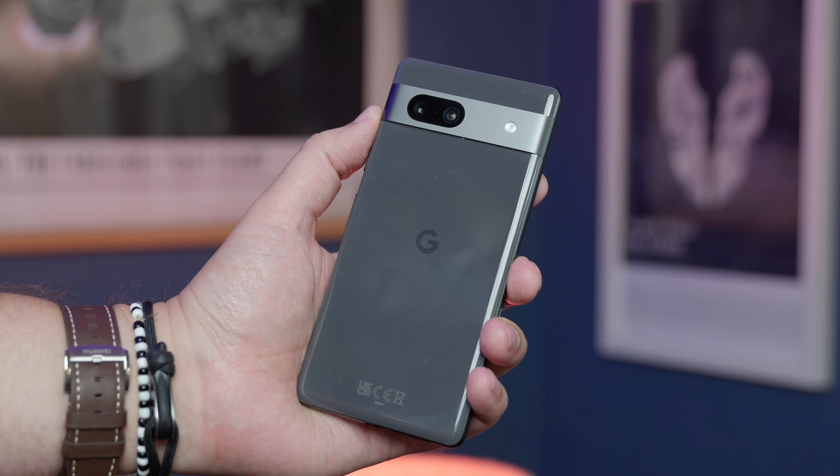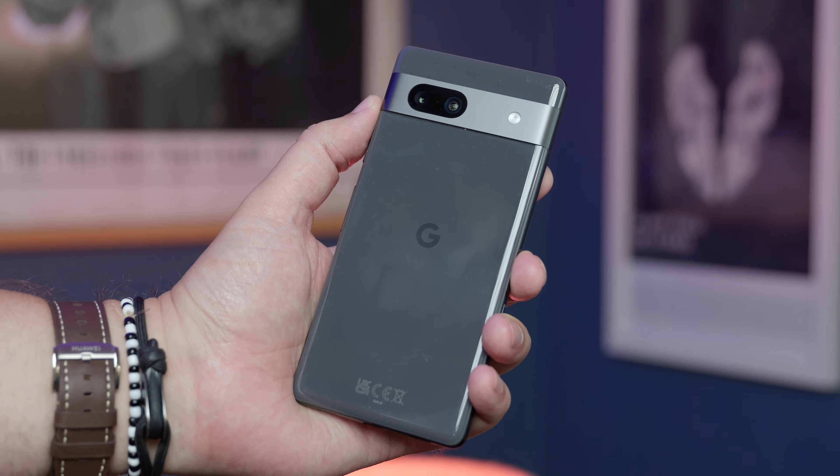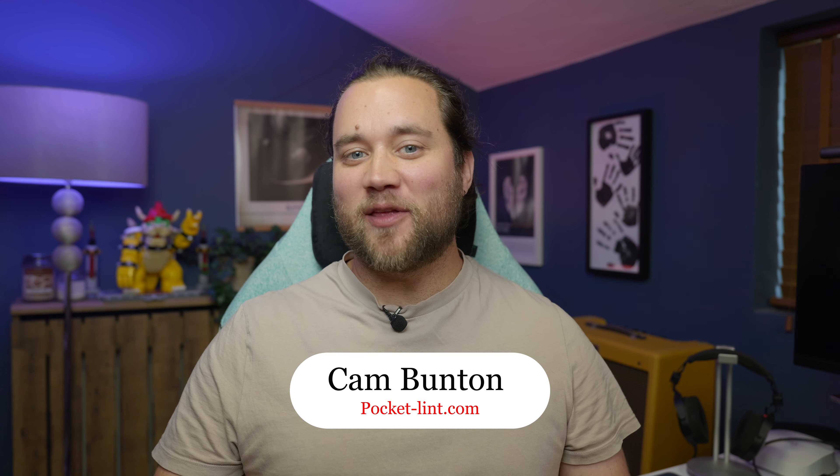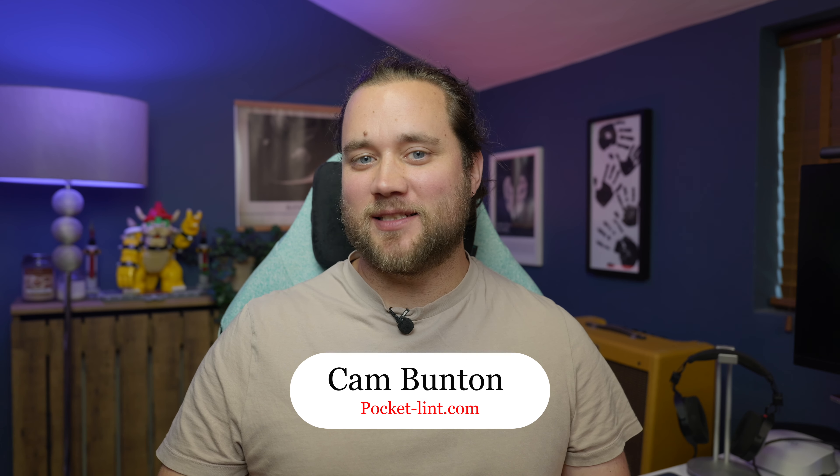So you've got about $400 or $450 to spend and you want to get the most bang for your buck in the smartphone market. Do you buy the latest mid-range Pixel 7a and get all that Pixel camera goodness, or jump on the Samsung Galaxy A54? I'm Cam Bunton from Pocket Lint and in this video I'll give you my thoughts on which of these two I think is best and why.